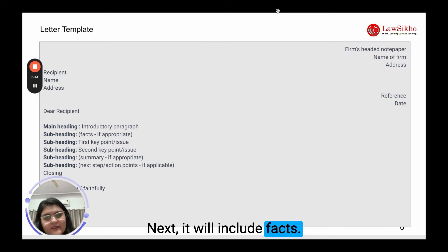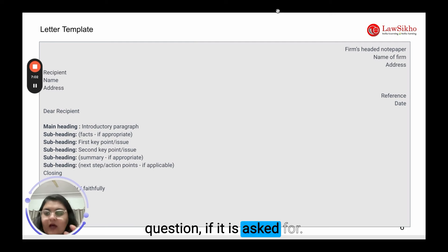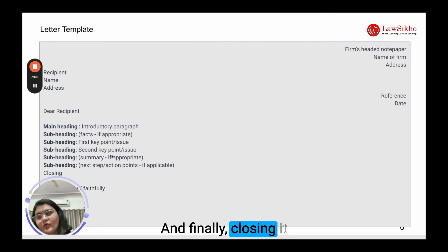Next, include the relevant facts, followed by your key points. Then mention a summary, and finally, include the next steps if they are applicable or if they are asked for in the question. Close with your reference details.